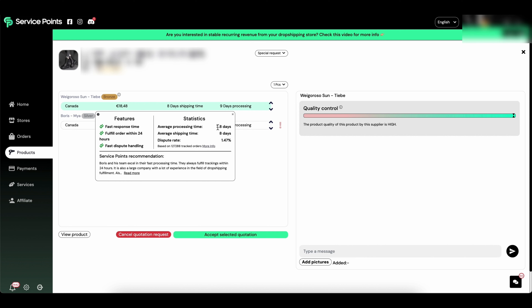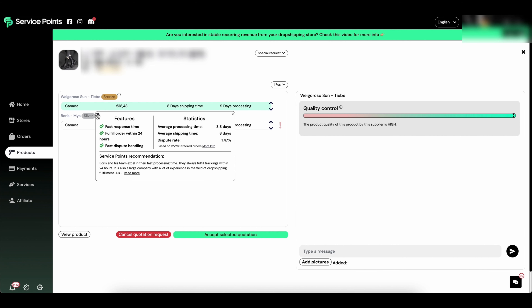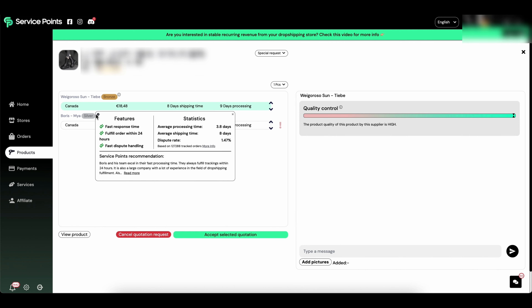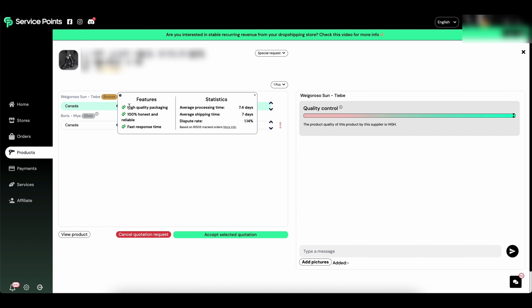The main thing I like about this bidding system is that Service Points provides recommendations for each supplier, so you can check out their features and statistics. In this case, the supplier has a response time of 3.8 days, an average shipping time of 8 days, and a dispute rate of 1.47 — the score overall looks pretty good.